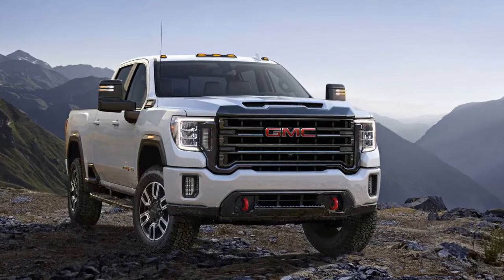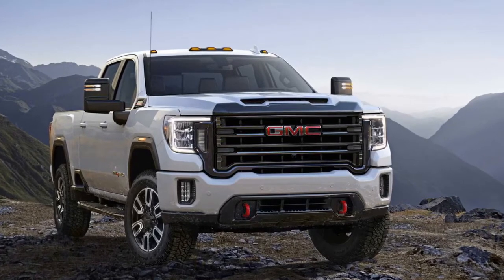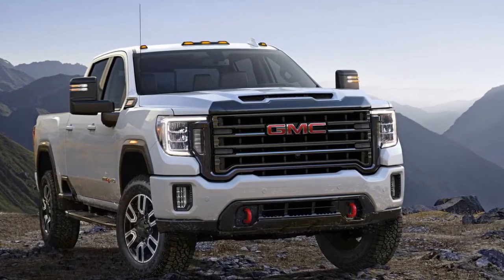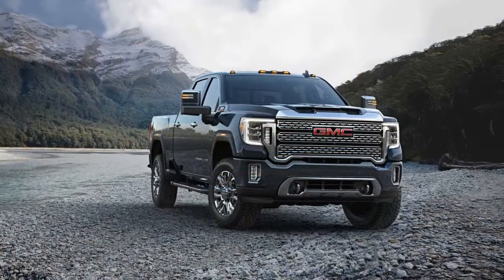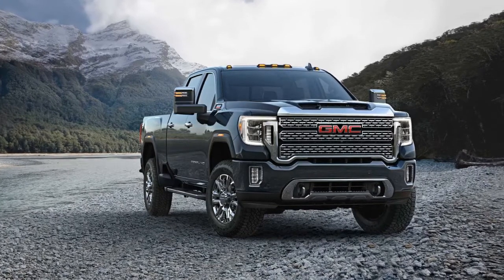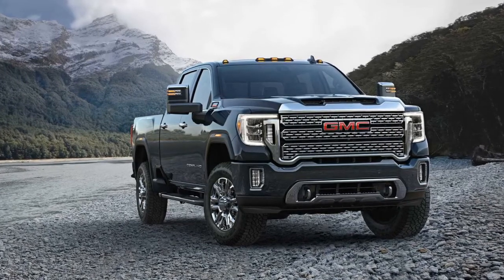The 2020 GMC Sierra HD brings the American truck brand's latest styling and technology to the heavy-duty segment. Looking much like its Sierra 1500 kin, the latest Sierra HD benefits from a more cohesive design. Details such as grillwork that extends into the scalloped headlights, more defined wheel well arches, and a blistered hood give GMC 2500 and 3500 heavy-duty pickup trucks a rugged handsomeness.